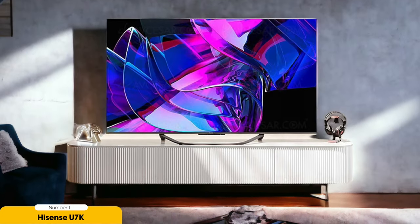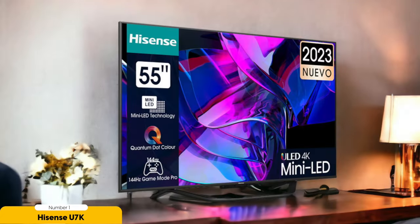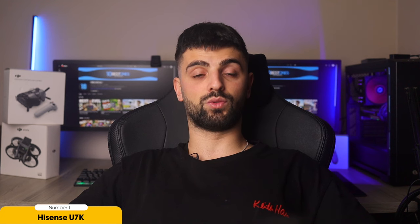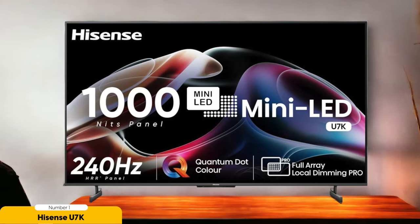The Hisense U7K features local dimming technology that takes game mode to the next level. Dive into shadows with deeper blacks and watch highlights pop like never before. And let's not forget about the U7K's impressive peak brightness, delivering vibrant colors and HDR that will blow you away even in brightly lit rooms. Worried about glare ruining your gaming session? Fear not. The Hisense U7K has top-notch reflection handling, keeping your gameplay crystal clear no matter the lighting conditions. Say goodbye to distractions and hello to uninterrupted gaming bliss.